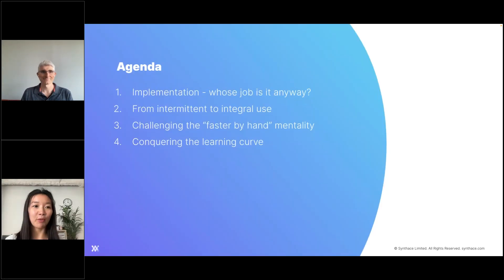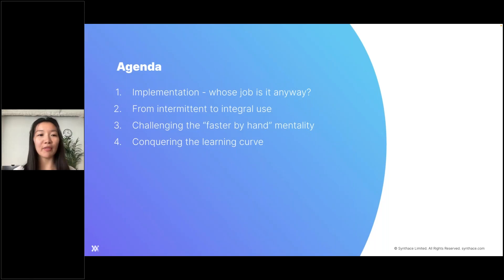Thank you, Marcus. Good morning, good afternoon, good evening to some of you. Thank you for joining us today. This is the agenda: I'm going to cover implementation for long-term success and whose job it is anyway to do this for automation. Then we'll talk about how to get automation from an intermittent to an integral use.